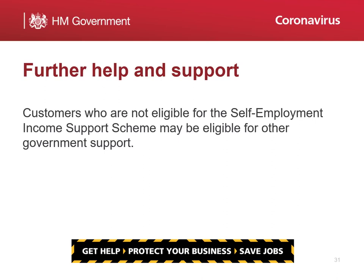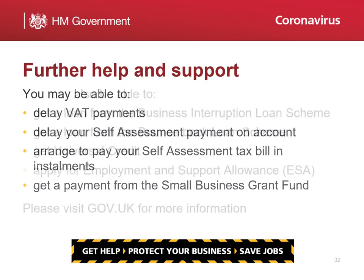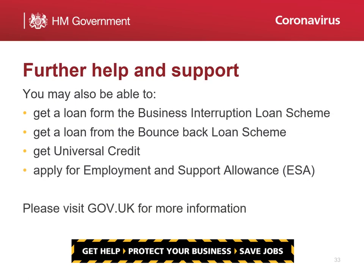The government is also providing additional help for the self-employed. You may be able to delay VAT payments, delay your self-assessment payment on account, arrange to pay your self-assessment tax bill in instalments, or get a payment from the small business grant fund. You could also get a loan from the Business Interruption Loan Scheme or the Bounce Back Loan Scheme, get universal credit, or apply for Employment Support Allowance (ESA). We'd encourage you to visit GOV.UK to see what support is available.